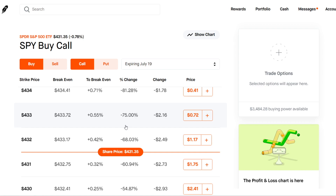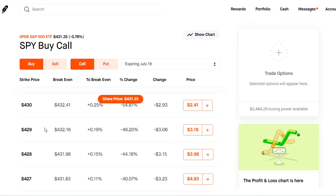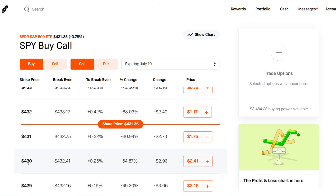A call option gives you the right but not the obligation to buy 100 shares of a stock at a specific price by expiration. For example, this $430 call — you're buying the right to buy 100 shares at $430 each. But you're going to have to pay a premium for the contract, so it's going to cost you $241. It says 2.41, that's per share, and each contract holds 100 shares, so it costs $241. You can see how powerful options are — it only requires a few hundred dollars to control 100 shares.